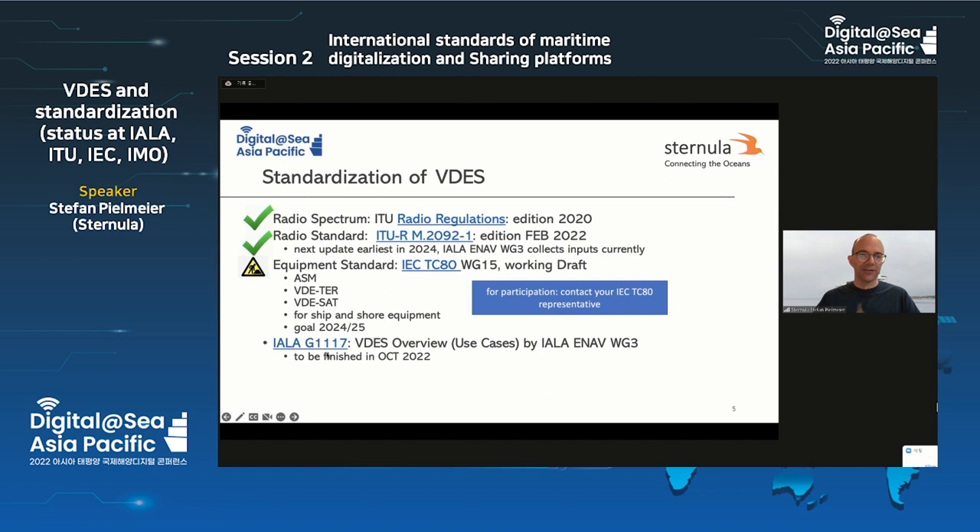There is a very good document currently under update: IALA G1117, called the VDES Overview — I would also call it 'use cases'. We are right now updating very detailed use cases in that document and explaining how these use cases can be achieved using VDES. If you want to contribute, please join IALA ENAV Working Group 3 in late September. We will all meet in Saint-Germain to work on that document, planned to be finished in October. Then Council needs to approve it before it's on the homepage.